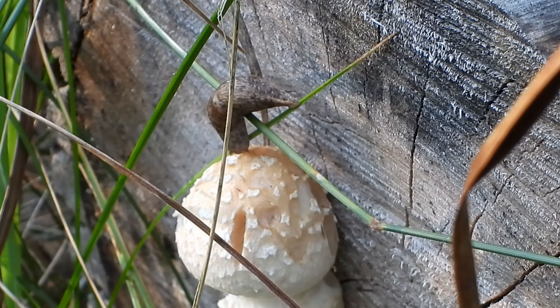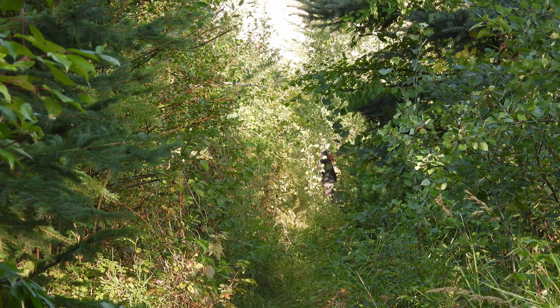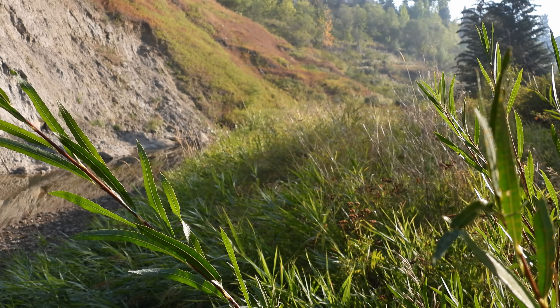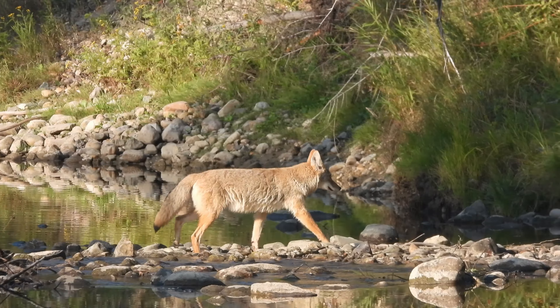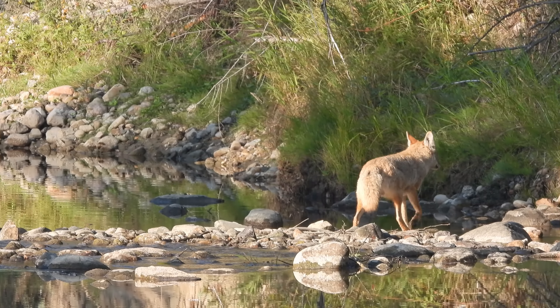You can find many trails in the valley, but this particular one will take you along the creek bank for the most part. I felt very fortunate to be able to see this lone coyote crossing the stream.